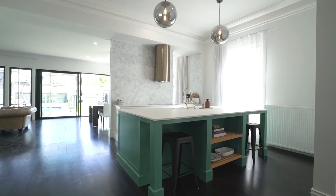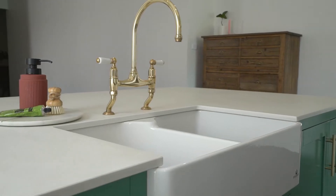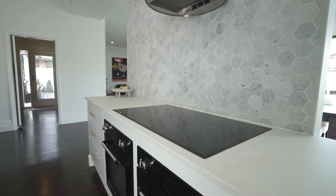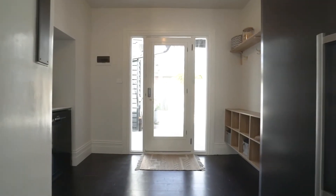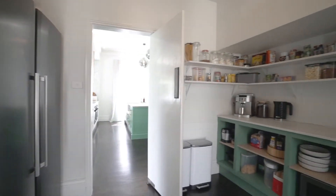The kitchen is simply divine with matt stone counters, a double farmhouse sink, dual Smeg ovens, induction cooktop and gorgeous brass handles and tapware. A combined butler's pantry and mudroom is spacious, incorporating your fridge and dishwasher.